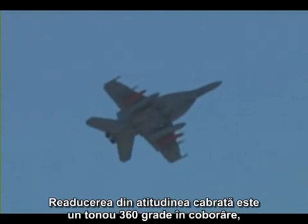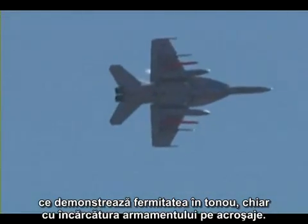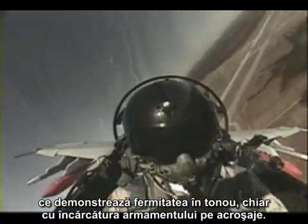Recovering from the nose-high condition, a 360-degree roll is flown to demonstrate the high roll authority, even with the high roll inertia of all the weapons on the wings.